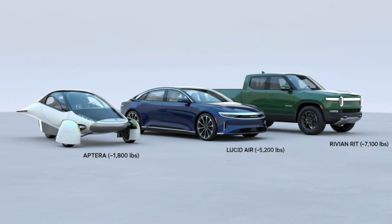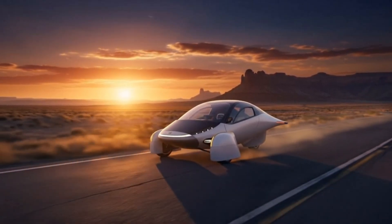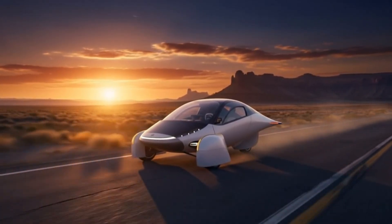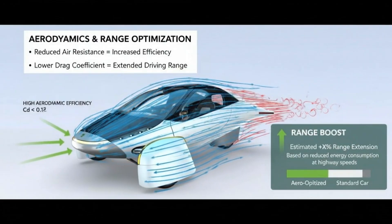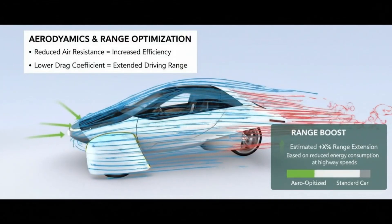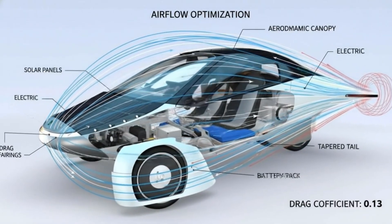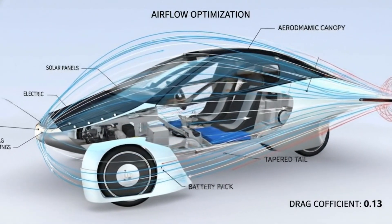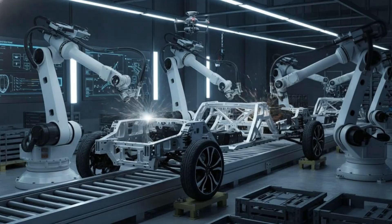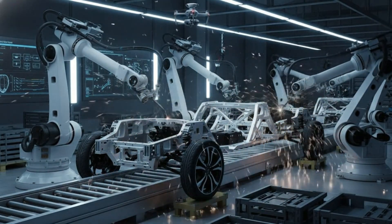During one of Aptera's recent vehicle walkthroughs, a moment occurred that most viewers probably saw as casual conversation. But if you pay attention to it, the implications are massive. As the solar lead walked through the updates on the vehicle, he casually revealed something many fans weren't expecting this early: the company is actively preparing to transition from its current solar cell generation to a far more advanced 7th generation architecture.